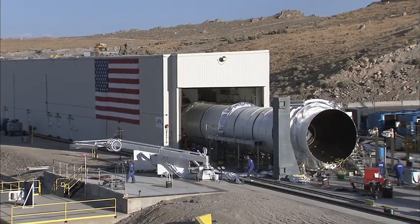On test morning, the motor will be about 40 degrees or below. We'll be able to meet our test objectives and release 22 million horsepower at 40 degrees in the middle of the summer in Utah.